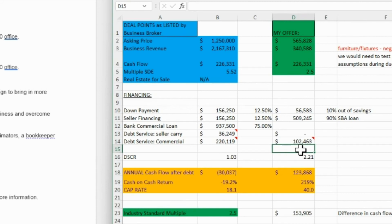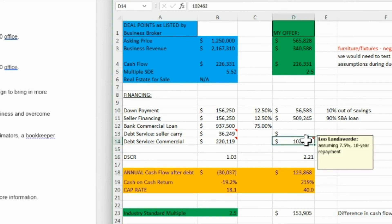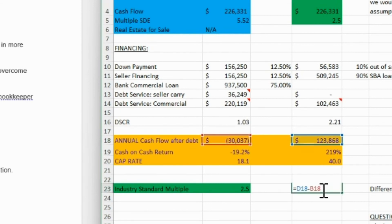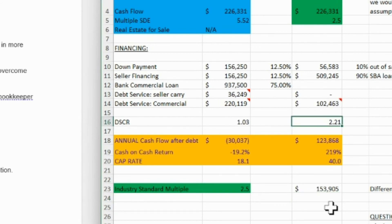The reason default rates are lower with the SBA is because SBA lenders do a good job helping you analyze the deal — if it doesn't give you the cash flow, you don't get a loan on a business that is losing money. So the annual debt service is $102,000. Taking the cash flow minus the annual debt service gives us $123,868 annual cash flow after debt. Notice the difference: on the first scenario we were negative cash flow; now we're positive to the tune of a $153,000 difference. The debt service coverage ratio is 2.21 — that's a solid deal from a numbers standpoint.